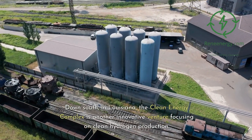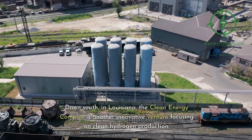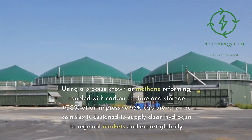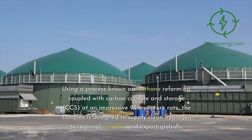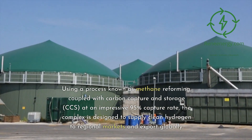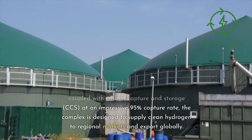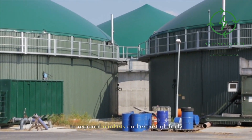Down south in Louisiana, the Clean Energy Complex is another innovative venture focusing on clean hydrogen production. Using a process known as methane reforming coupled with Carbon Capture and Storage (CCS) at an impressive 95% capture rate, the complex is designed to supply clean hydrogen to regional markets and export globally.